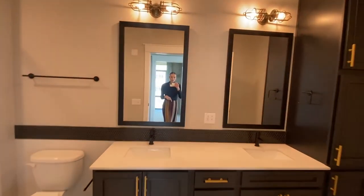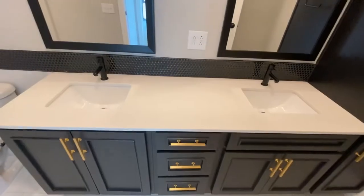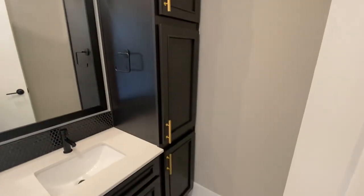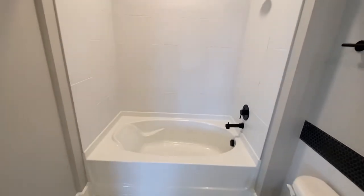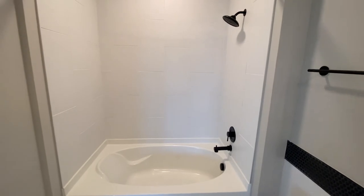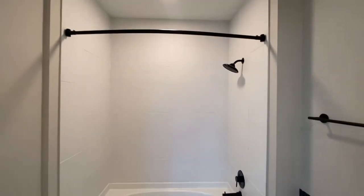The guest bathroom is right across the hall through here. It's another double-sink vanity with the same finishes as the master bathroom. You have nice touches here along with a full linen closet — three cabinets where you can put towels and sheets. You also have a shower and tub in here. There are only two bathrooms in this apartment, but the second bathroom is a full bathroom, so if you have somebody staying with you or a roommate, they would not need to use your bathroom.